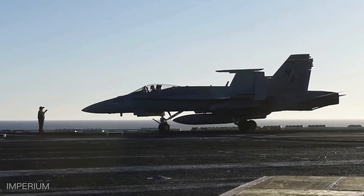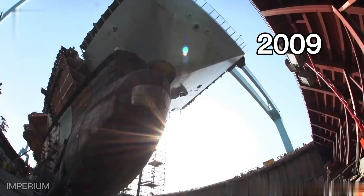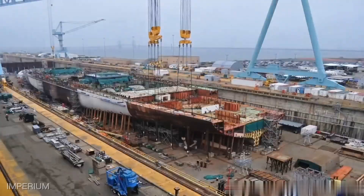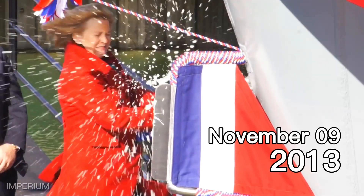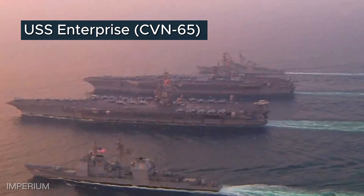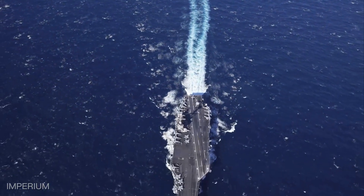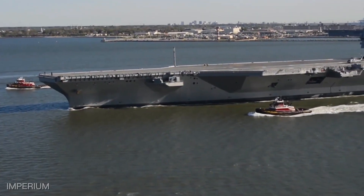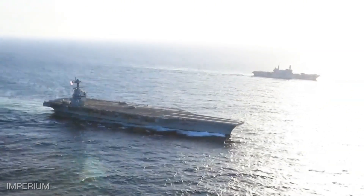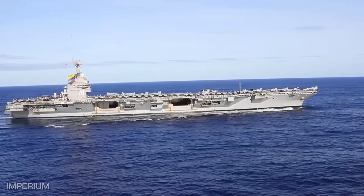The USS Gerald R. Ford was officially commissioned in 2008, with construction beginning in 2009 at the Newport News Shipbuilding Shipyard in Virginia. The keel of this grand ship was laid on November 13, 2009, and the ship was christened on November 9, 2013. The USS Gerald R. Ford entered service replacing the USS Enterprise, which was decommissioned in December 2012 after 51 years of active service. After a series of tests and delays due to the implementation of new technologies, the imposing USS Gerald R. Ford joined the fleet as the largest aircraft carrier and warship ever built, also being one of the most advanced in the world, strengthening the United States military strategy and ensuring its global presence.